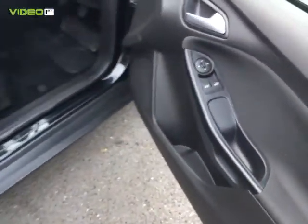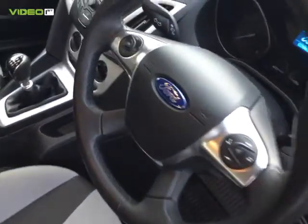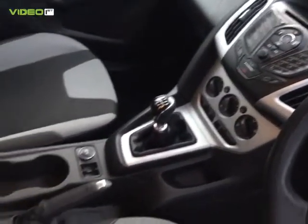You'll notice on the inside that the car also has a heated front windscreen as well as rear. The car's got Bluetooth technology, air conditioning, remote central locking, power steering, and electric windows.